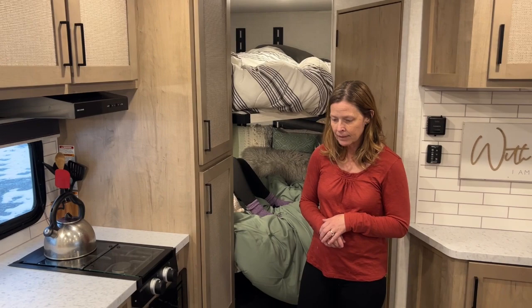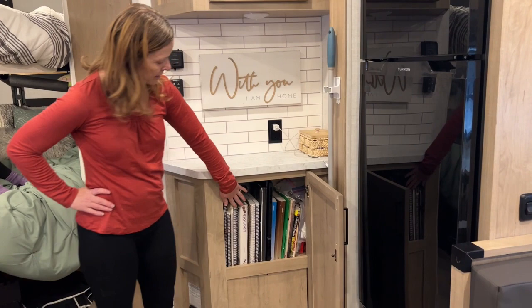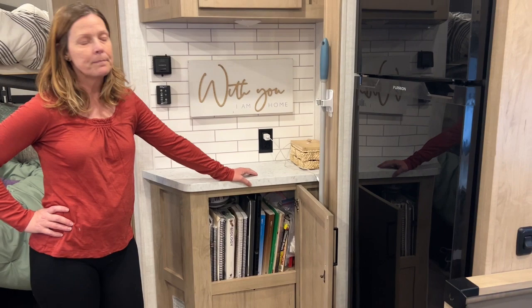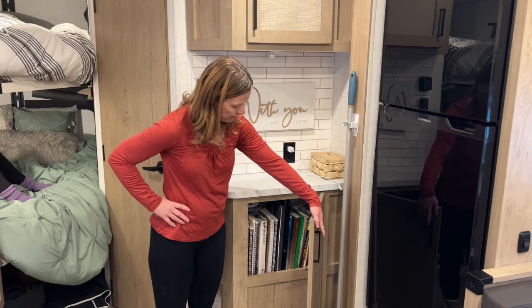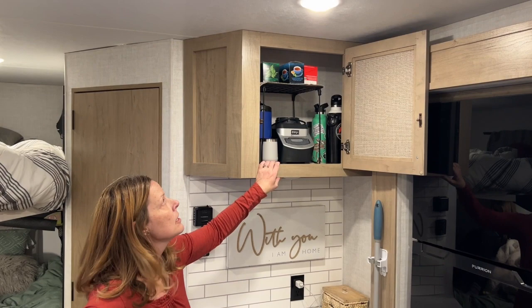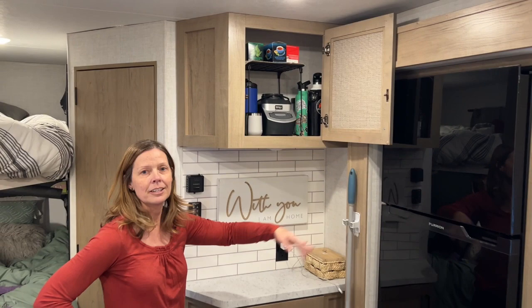Over here, we needed storage for when you homeschool because you have lots of school books and things. We have all our school books under there and they're easily accessible — in the other trailer we were kind of having to pull things out to get to them. And up top, I've just turned this into a little coffee bar and shake bar. I like to have a shake for breakfast and Jim always has coffee, so we have everything we need right here to start our morning.